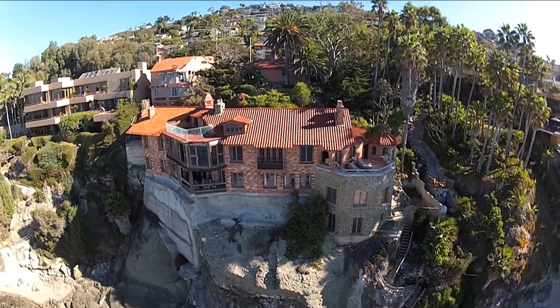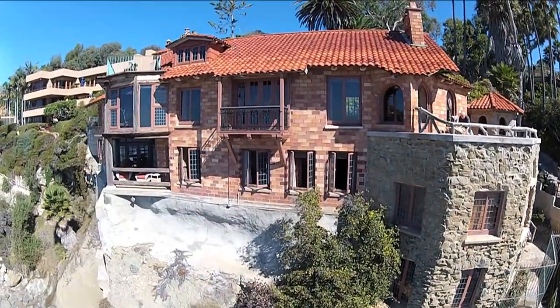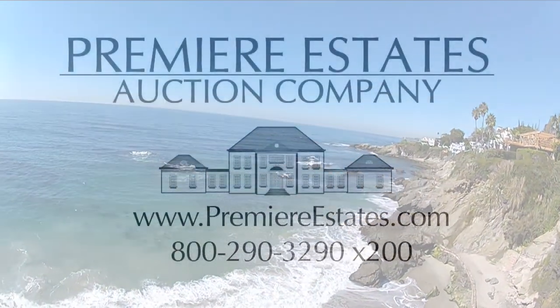Originally listed for $34 million, you now have been given a chance to own it, as the auction has a starting bid of only $10,500,000.